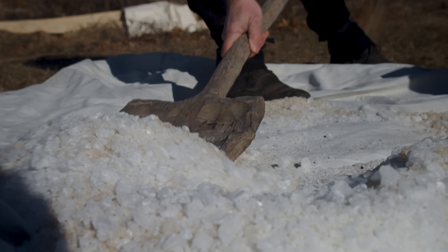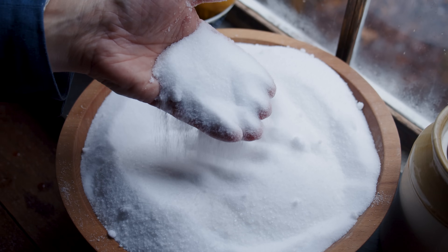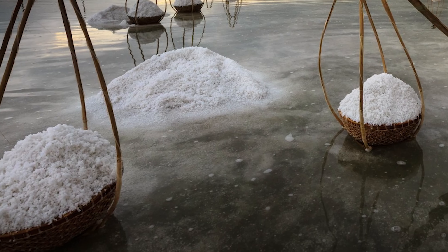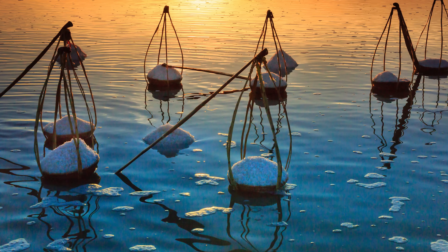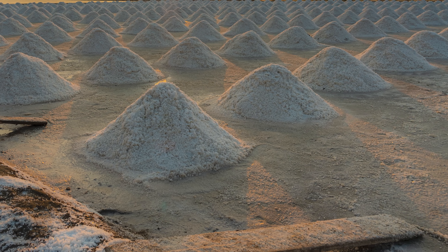There are methods of getting salt all over the world, but there are certain places where salt is much easier to get that were commercial sources, especially in the 17th and 18th century. Spain, France, and Portugal were a very, very important salt center. They were right there on the coast where they could let salt flow into these shallow pans and pools.